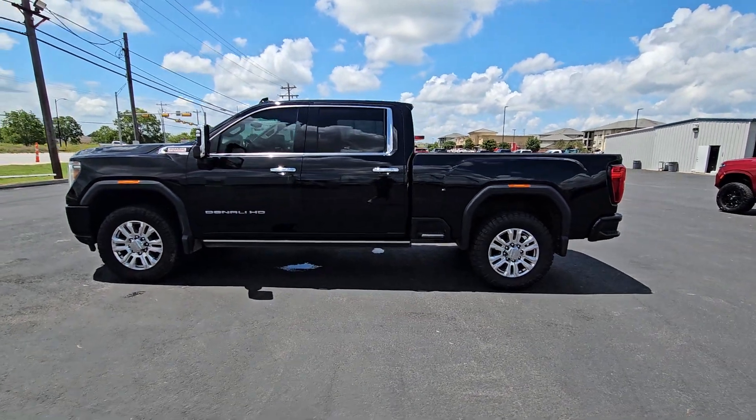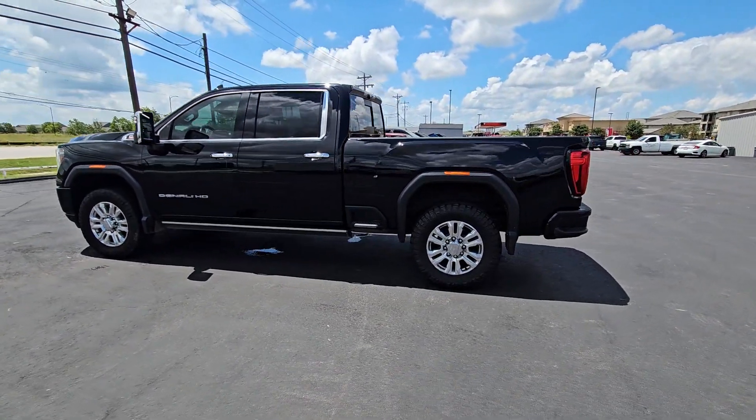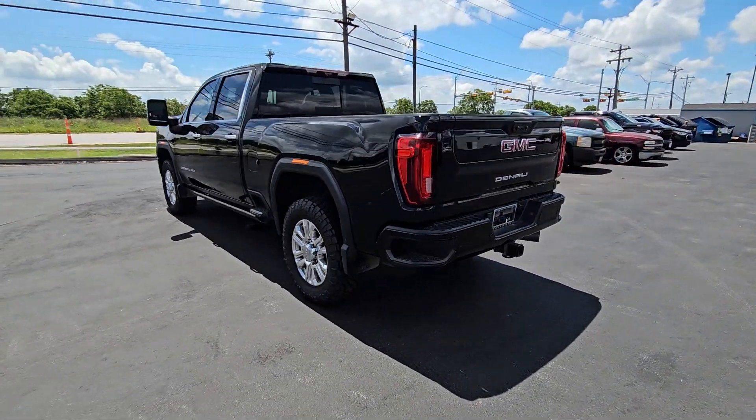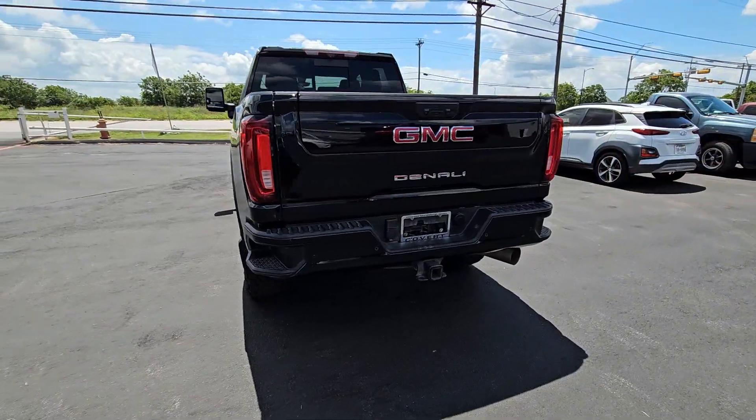Your next car could be the 2021 GMC Sierra. With less than 110,000 miles on the odometer, this vehicle provides excellent value.